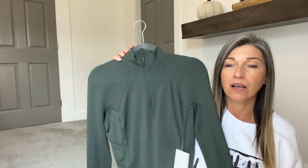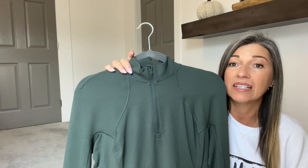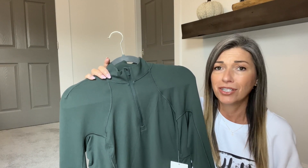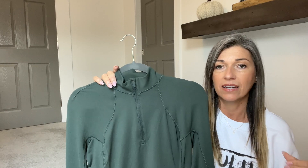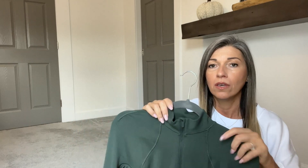I'll probably pick this up in more colors for the upcoming fall and winter season. I don't run, but I know this is intended for running. I'll use it for walks, general everyday wear — I could see myself using this casually so much because it's just the perfect light layer that's still warm without overheating you. Really excited about this new item.